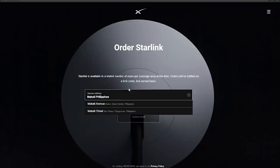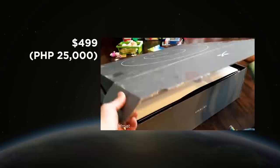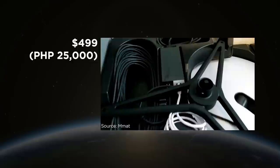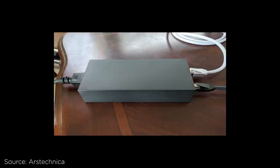As of the writing of this video's script, Starlink's internet service costs $99 or around 5,000 pesos a month. The hardware, though, is a one-time purchase of $499 or around 25,000 pesos, with a shipping and handling fee of $50 or around 2,500 pesos, plus taxes of course. The Starlink hardware kit includes a satellite dish, Wi-Fi router, power supply, cables, and a mounting tripod.